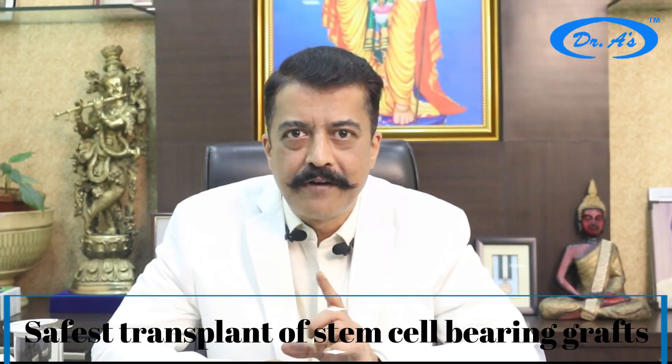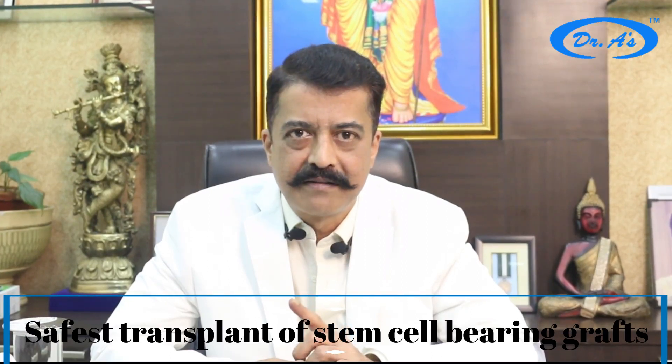All these steps ensure a very natural result and the safest transplant of stem cell bearing grafts for the healthiest hair growth. Mark my words: the focus has to be on the stem cells of your grafts. This gives the healthiest hair growth that keeps growing for the rest of your life. And my proof is in my results. Because as an artist and a doctor, I always say that my work is an art — a body art — even though it is performed through surgery.